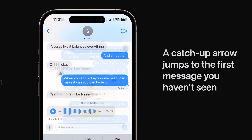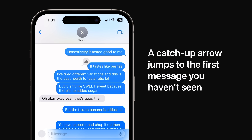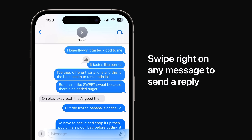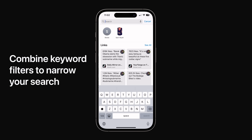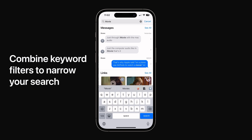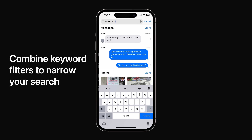A new catch-up arrow lets you jump to the first message you haven't seen in a conversation. And if you want to reply to that specific message, you can do it by simply swiping right. Find messages even faster by combining multiple keywords and filters in a single search.